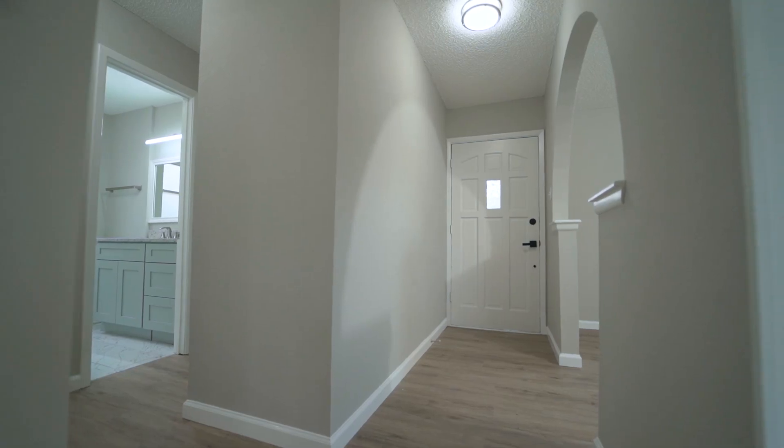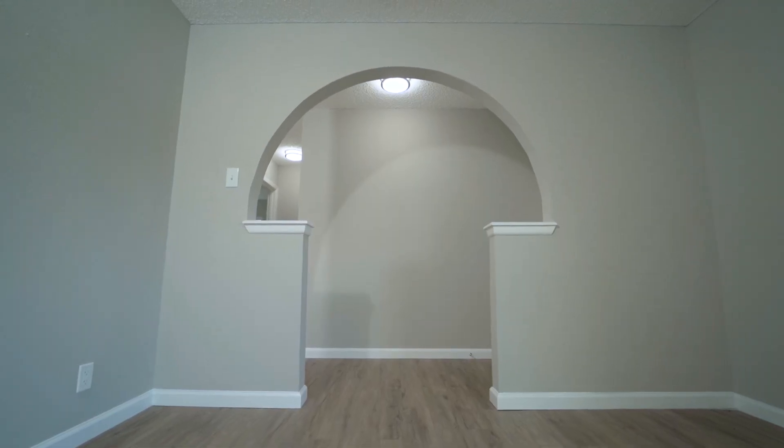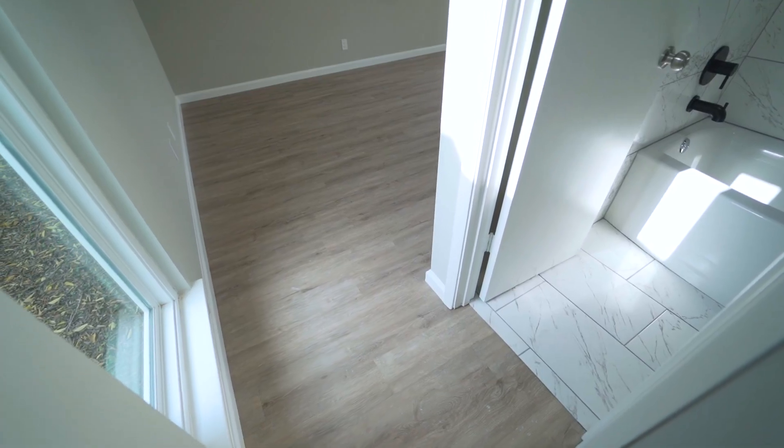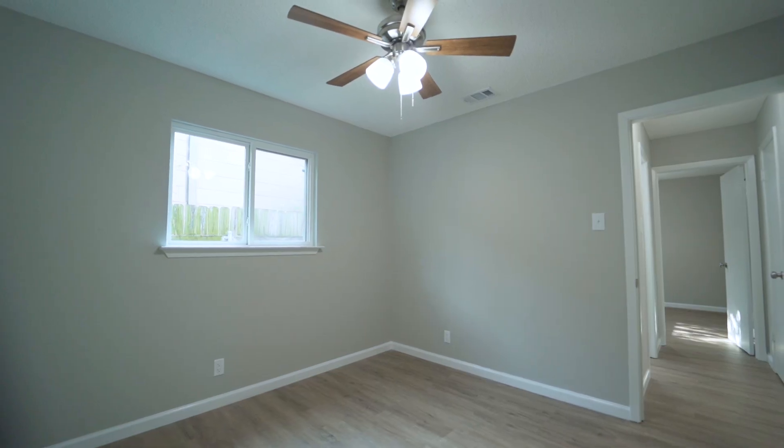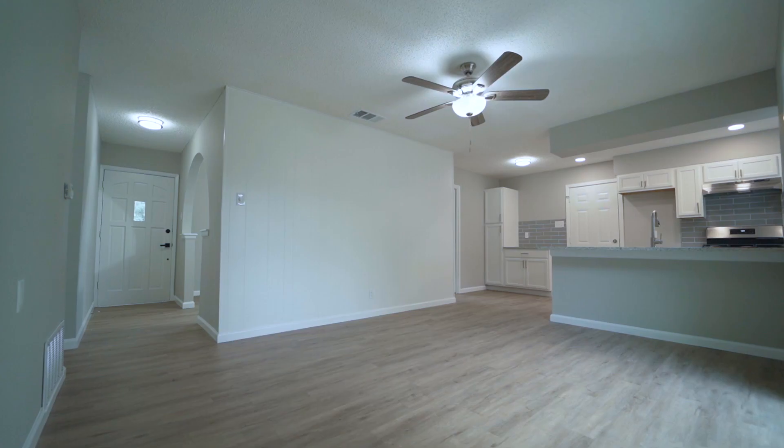Upon entering, notice the gorgeous luxury vinyl plank flooring that flows throughout the entire home. In addition, every single light fixture, fan, outlet, light switch, and doorknob has been nicely updated.